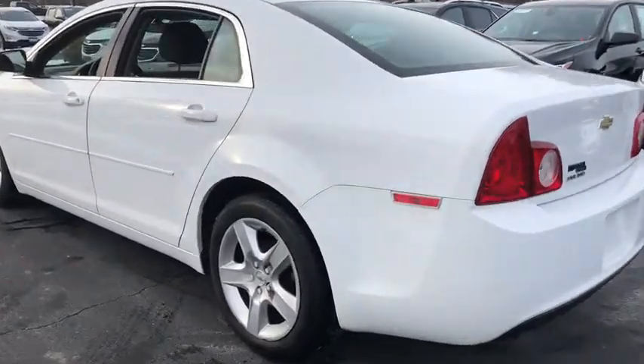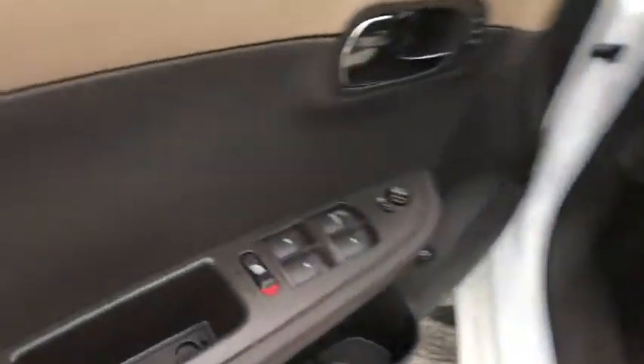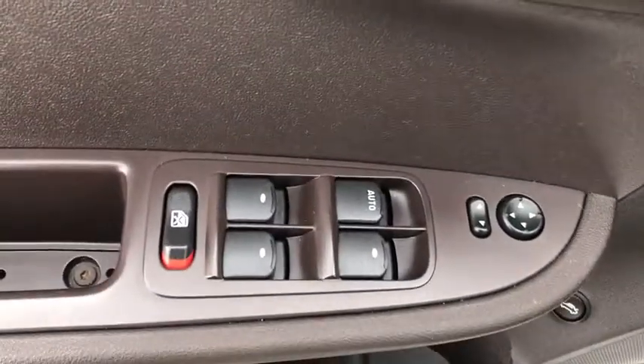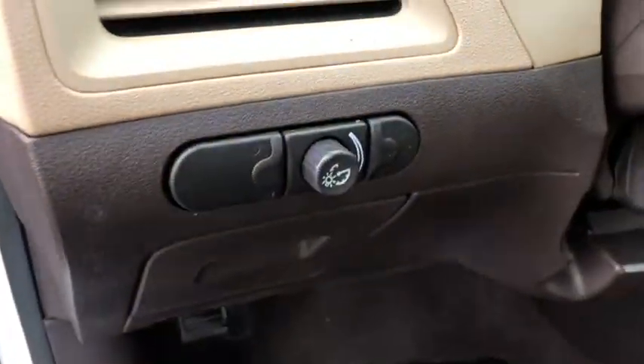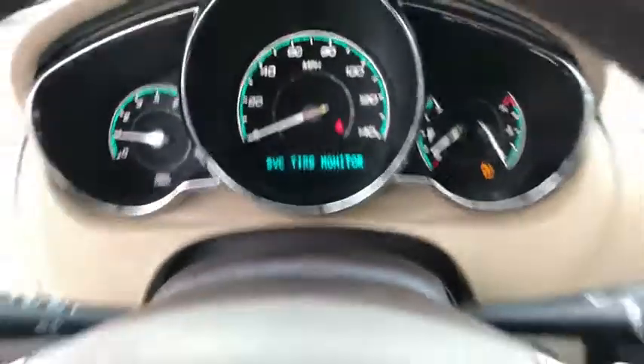Here are some of this vehicle's great options: traction control, dual airbags, power steering, four-wheel disc brakes, AM-FM stereo with CD player and MP3 WMA capability, center armrest, rear window defroster, security system.